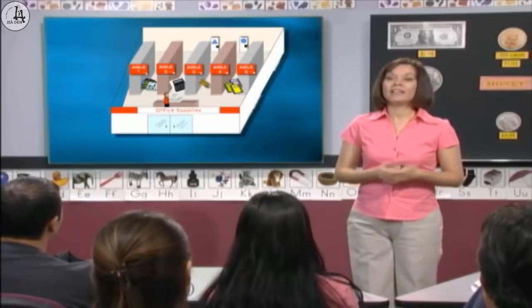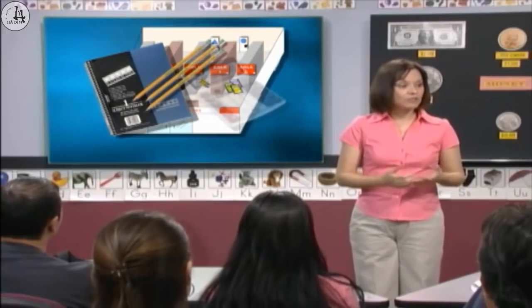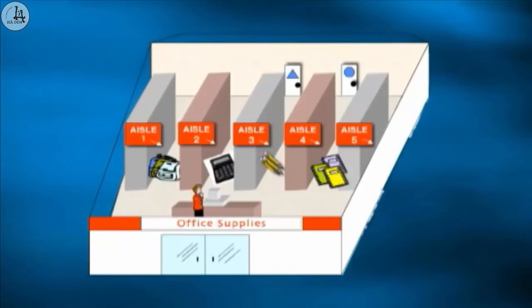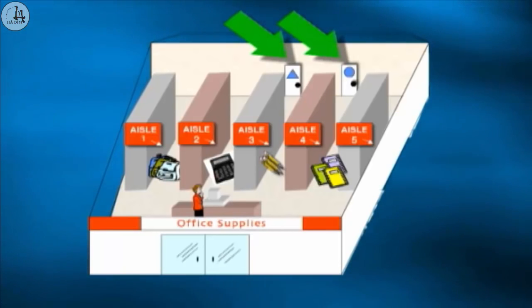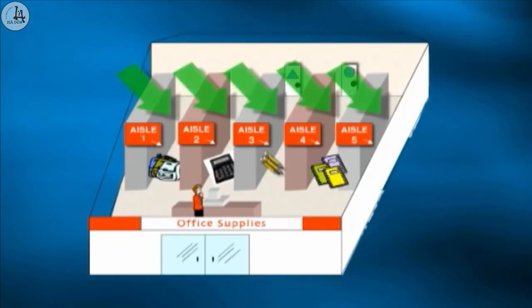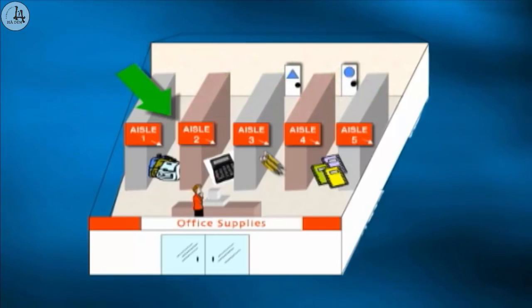Here is an office supply store. They sell notebooks, pencils, calculators, backpacks, and other things we use at school or at the office. The notebooks are in aisle four. Let's talk about the locations in the store. This is the front entrance — it's in the front of the store. These are the restrooms — they're in the back of the store. This is the checkout — you pay here. These are aisles. There are five aisles in this store: aisle one, aisle two, aisle three, aisle four, and aisle five.